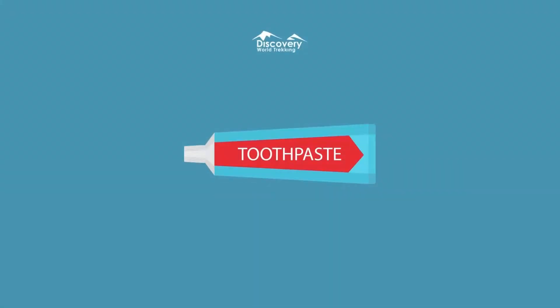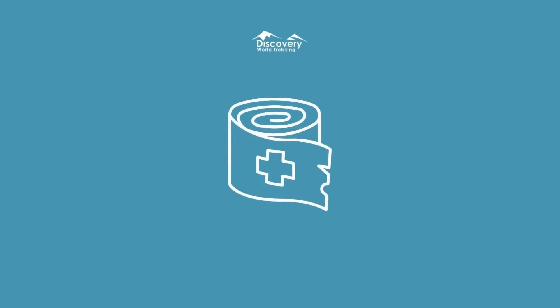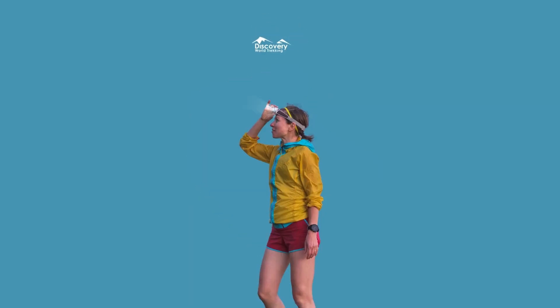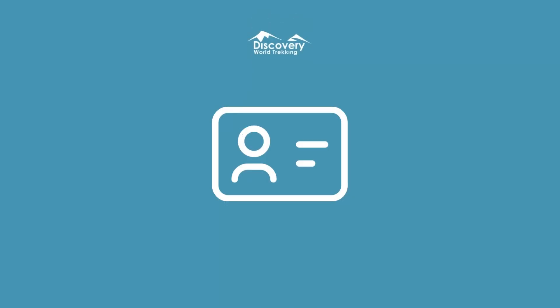Pack essentials. You must pack essential items to ensure safety and comfort. These include a map, a compass, a comprehensive first aid kit, a lightweight tent, ample food, and a water purification method, layered clothing appropriate for changing weather, sturdy hiking boots, a headlamp with spare batteries, a multi-tool or knife, fire starting materials, personal identification, and hygiene items.